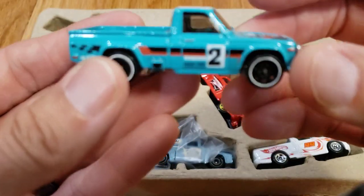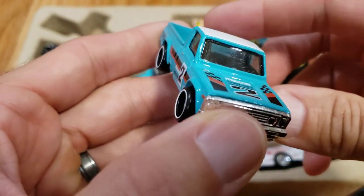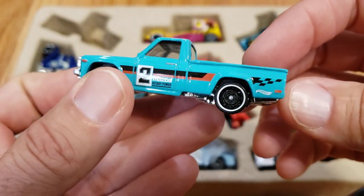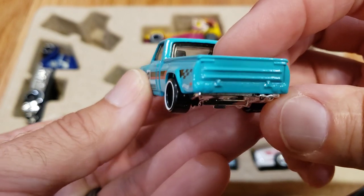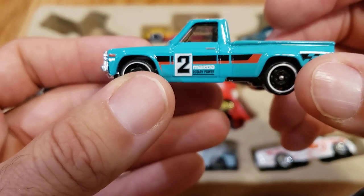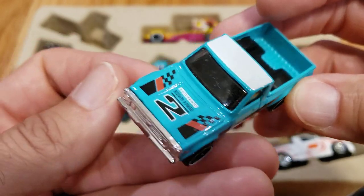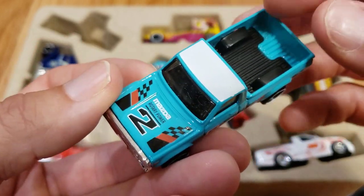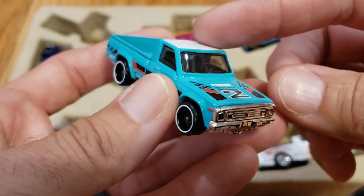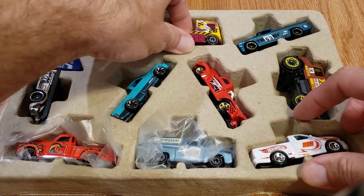We'll start here with the Mazda REPU. Love the decoration they've done on this — the color scheme looks really good. If you caught my short yesterday, I talked about this truck and the Zamak version. On the back it says 'Rotary Power,' and on this one it says it on the door and the hood. If you're not familiar, REPU actually stands for Rotary Engine Pickup — the only mass-produced pickup powered by a rotary engine, which is pretty cool. This casting is not a multi-pack exclusive; you can get it in carded form.